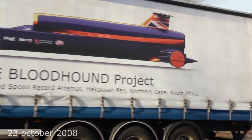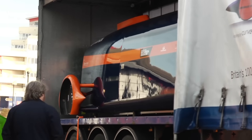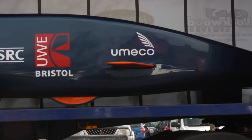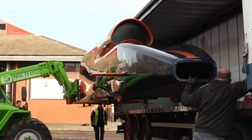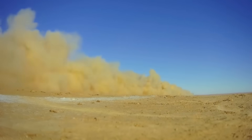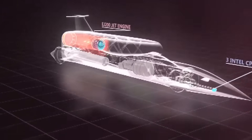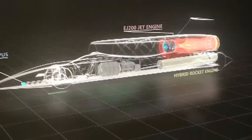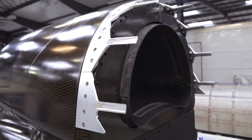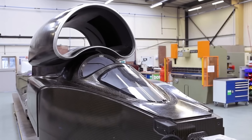On October 23rd, 2008, the development of the jet-powered car Bloodhound SSC was announced with the goal of surpassing 1,600 kilometers per hour. A 13.4-meter-long body was designed, standing three meters tall and two and a half meters wide, made of carbon fiber with up to 13 layers, successfully passing ballistic tests.